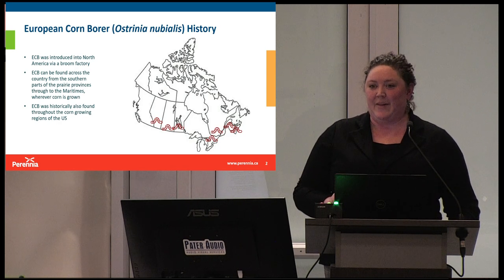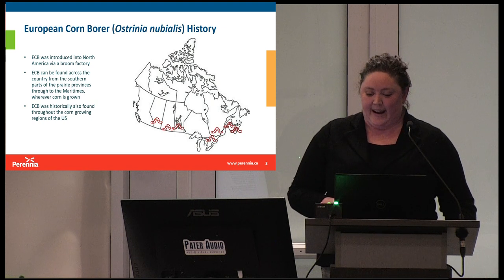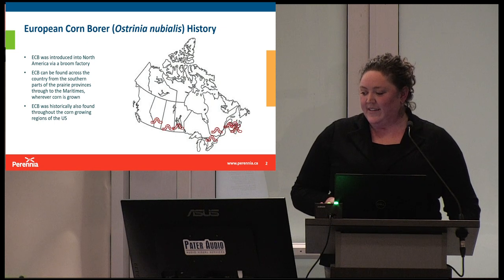Interestingly, they actually managed to eradicate it in Alberta for a while, but it came back in 1980. Since that time, it's also been identified in PEI and Newfoundland as well.